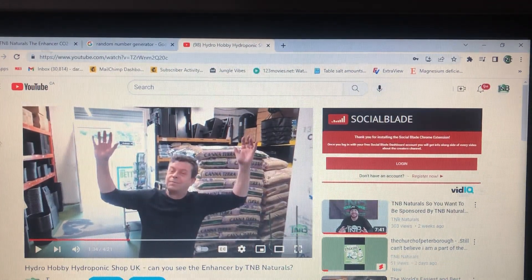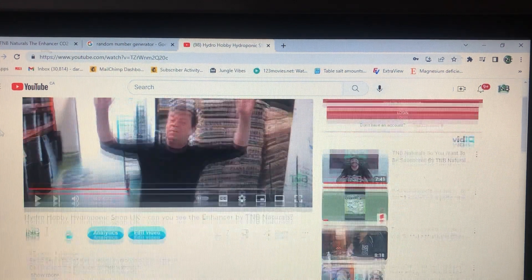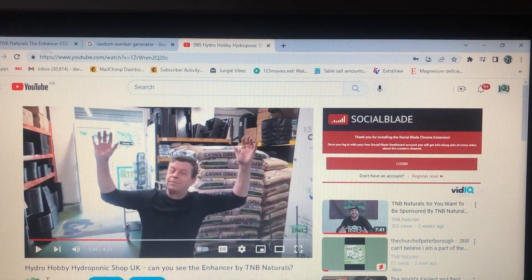Congrats to the winner — we love giving stuff away, so we're going to keep doing it. In order to enter this contest and win this prize pack, we're going to send you on a bit of a scavenger hunt like we normally do. Find this recent upload called 'Hobby Hide Hydro — Hobby Hydroponics Shop UK — Can You See the Enhancer by TMB Naturals' on the TMB Naturals YouTube channel. Then in the comments section of that video, enter a number between 1 and 420 and leave hashtag TMB Naturals.